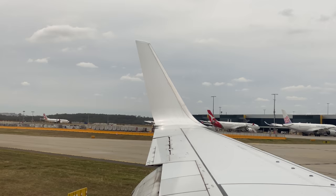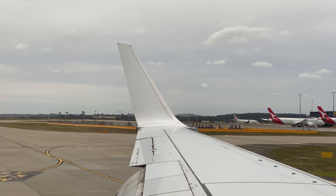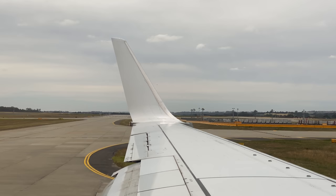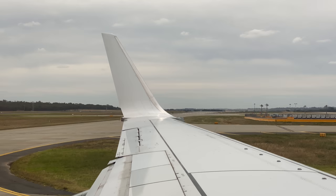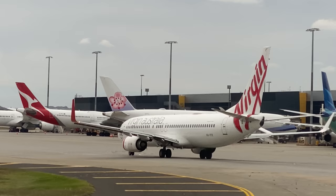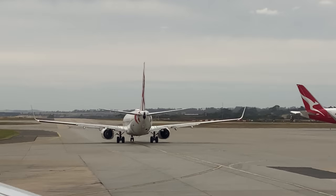Welcome to Melbourne Airport. For your safety and the safety of those around you, please remain seated with your seatbelt fastened, keeping the aisles and exits clear until the aircraft has come to a complete stop and the seatbelt sign has been switched off. When opening overhead lockers, please be careful of any items that may have moved during the flight. We will be disembarking through the forward and rear doors. It is mandatory to maintain 1.5 metres between yourself and fellow guests whilst disembarking and to ensure you are wearing a mask at all times.